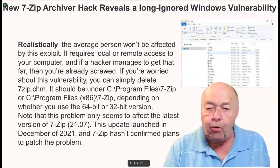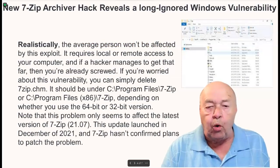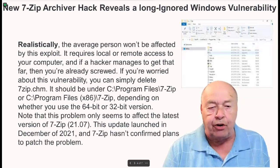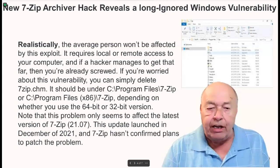Realistically, the average person won't be affected by this exploit. It requires local or remote access to your computer, and if a hacker manages to get that far, then you're already in serious trouble.